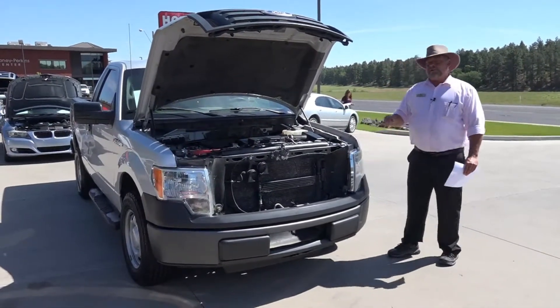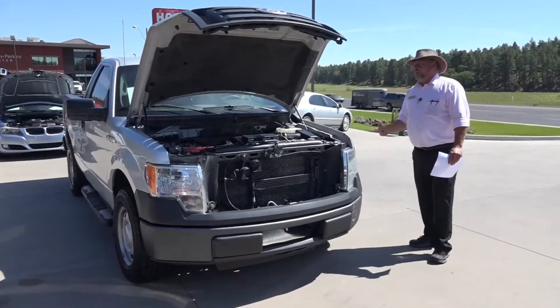It has the 4.6 liter V8 motor, regular cab, standard bed, two-wheel drive pickup.